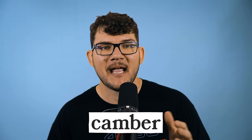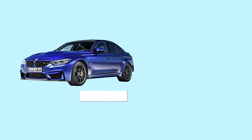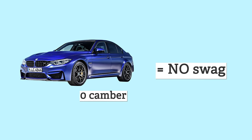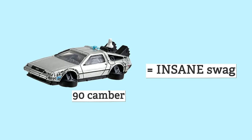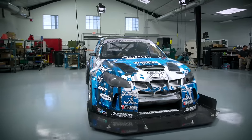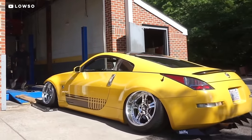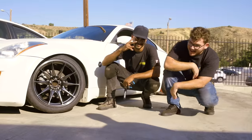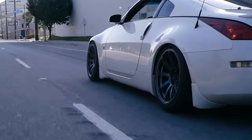Camber is the angle made by the wheels sitting on the ground, measured in degrees. Wheels straight up and down have zero camber. Camber angle has a direct effect on how much grip your tires have — if you want a really grippy setup, you're not going to want a ton of camber. Whereas if you want to look cool, you'll definitely want all that camber.